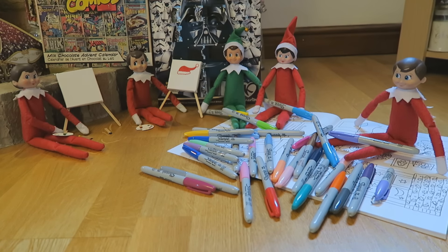Good morning everyone! I've just come downstairs and look what my elf on the shelf are doing. It looks like they're having a day of arts and crafts — they've got some canvases and everything, so it looks like they're doing some painting.